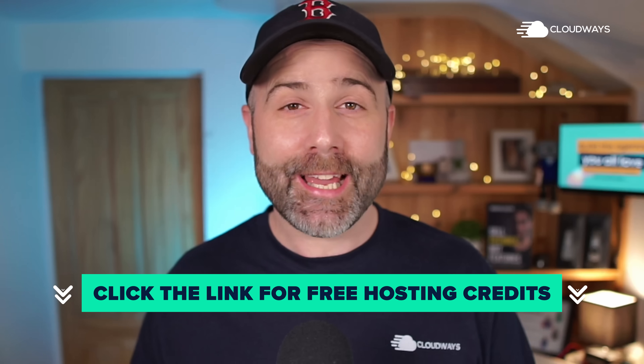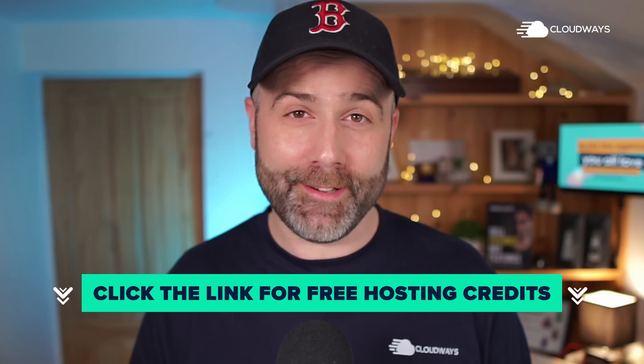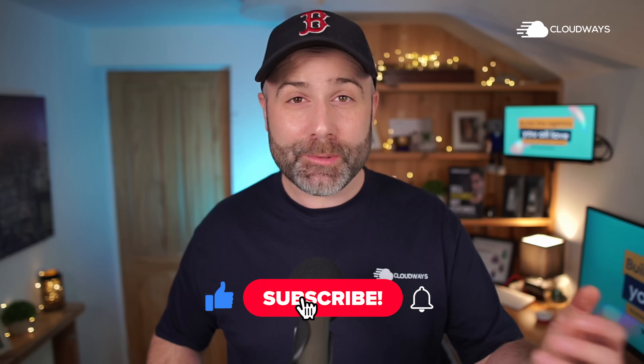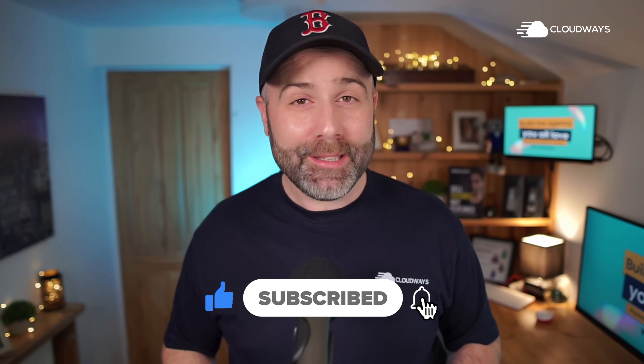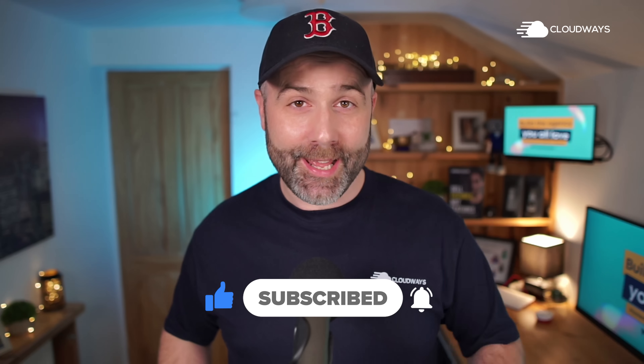If you're not with Cloudways, then head on down to the description below, click the link and get some free hosting credits so you can try it for yourself. Whilst you're down in the description, why not give this video a like, hit the subscribe button, ding that bell notification icon, and we'll see you in the next episode.